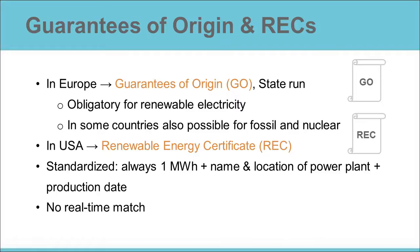Both the REC and the Guarantee of Origin system are standardized. They issue certificates for each megawatt hour produced, and each certificate gives detailed information about the electricity, including the name of the production unit and the date of production. You could say that they are the identity cards of the electricity.